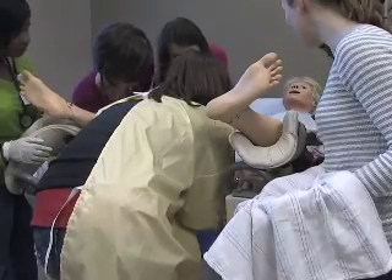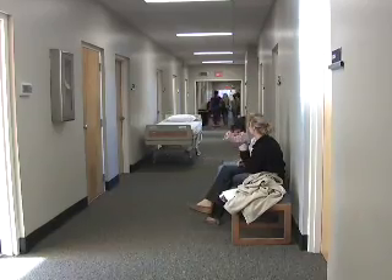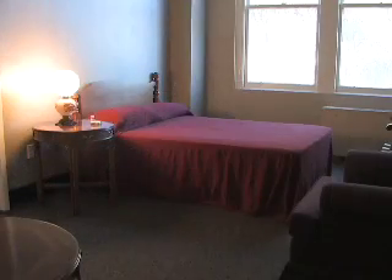MCG has been using simulators since the mid-90s, but they've recently designed a simulation center that looks like a hospital ward. The center has patient rooms, a nurse's station, and even assisted living quarters.